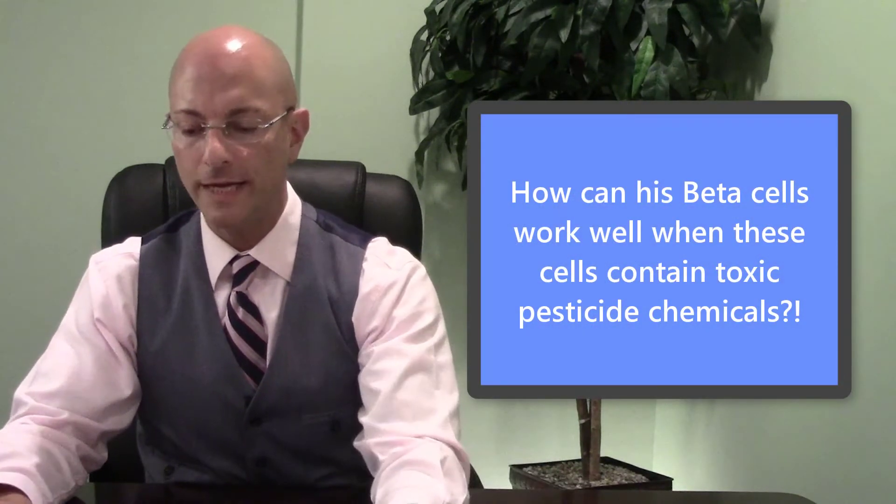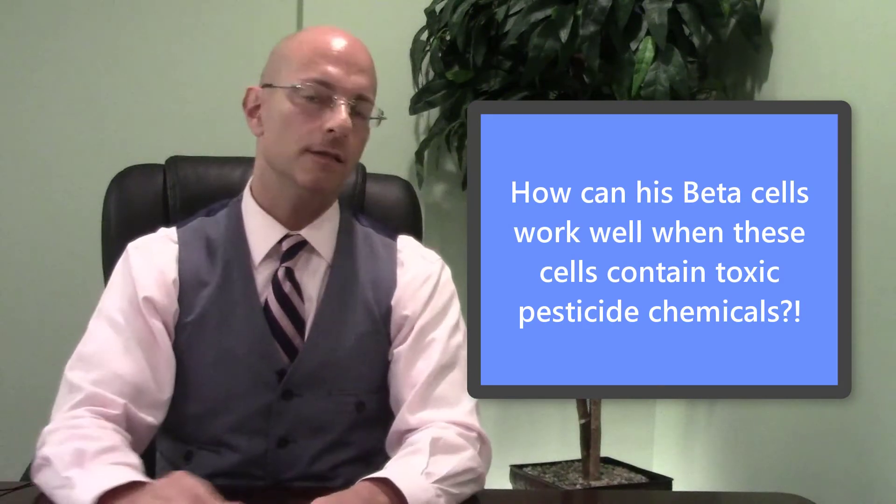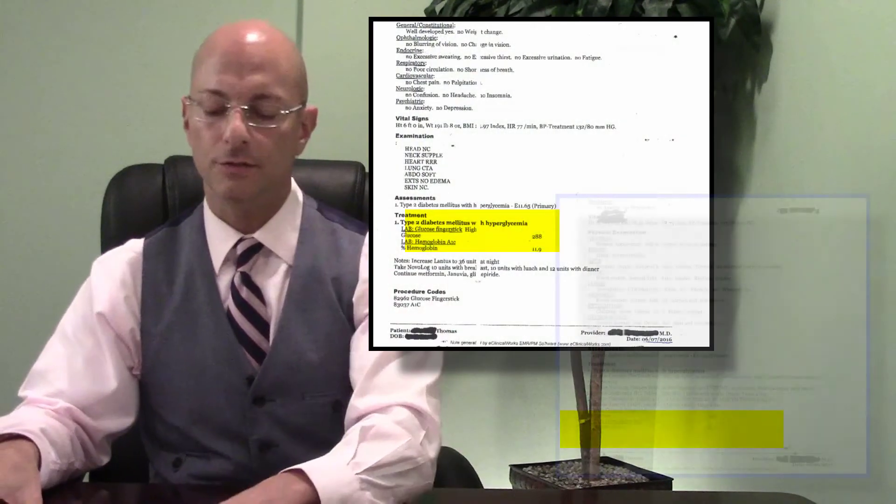That protocol lasted him for two and a half months. When he came back again, let's look at this blood lab: 11.9 HbA1c in June of 2016 down to 8.2 in June of 2016.